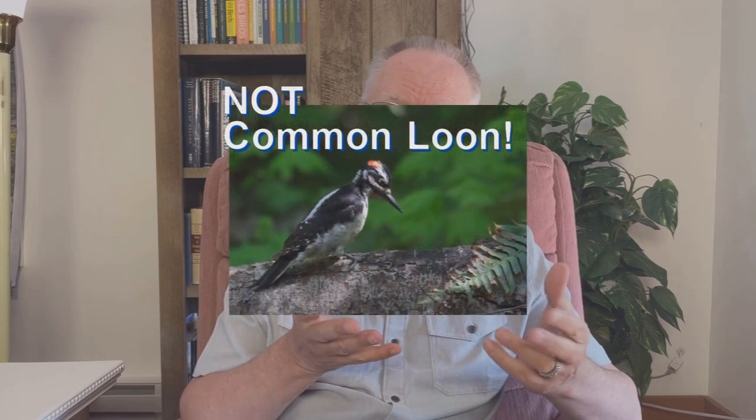She wasn't an experienced bird watcher, but she had a field guide and she looked it up. She saw the black and white back and the sharp-pointed bill, and she identified it as a common loon. It was one of the first birds in her bird book, so she put it in a bathtub to recuperate. It did not go well. It turns out the bird was a hairy woodpecker.